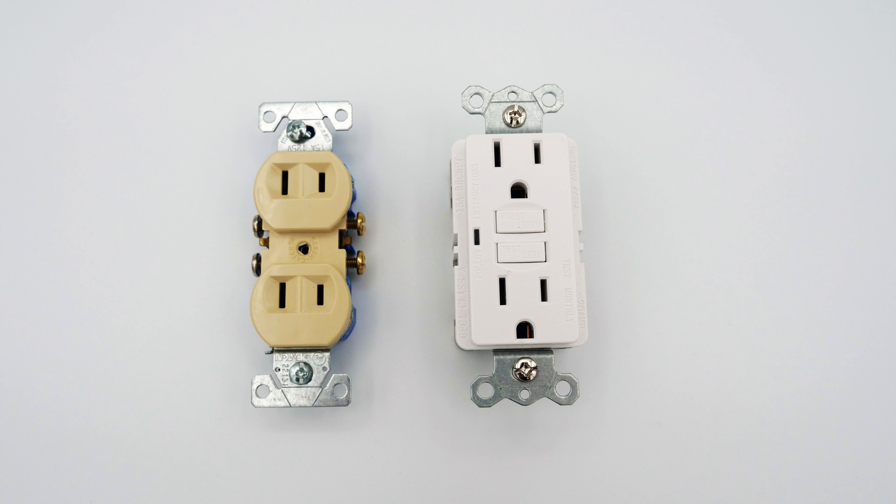Because the circuitry detects the difference between the power coming from the hot side and going into the neutral side, it actually doesn't require a ground wire in order to work. This is why you see these sometimes installed in older homes that only have two-prong receptacles with two wires in the wall and no ground wire. While that doesn't provide a true ground, it does add an extra layer of safety for homeowners.